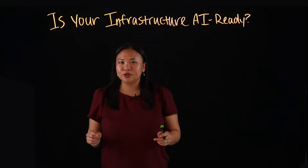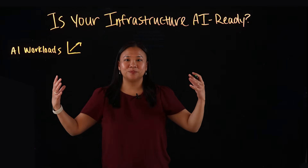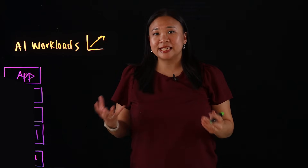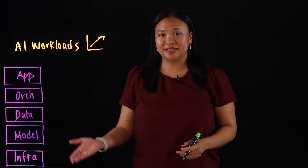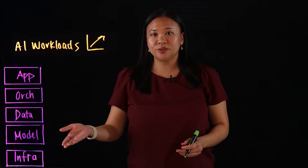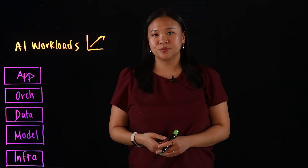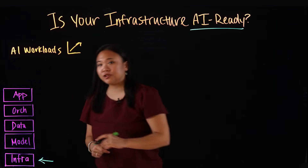But here's the problem: most infrastructure isn't built to handle AI workloads at scale. So what does AI ready really mean? A successful implementation of AI requires a supporting stack, from the compute and storage infrastructure up through the platform and software layers. In this video, we're going to focus on the infrastructure hardware layer.